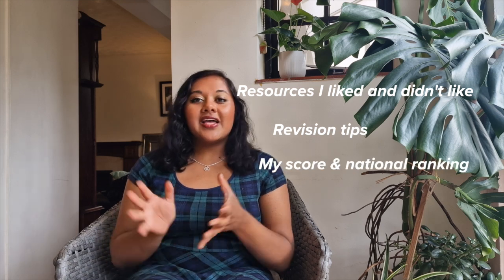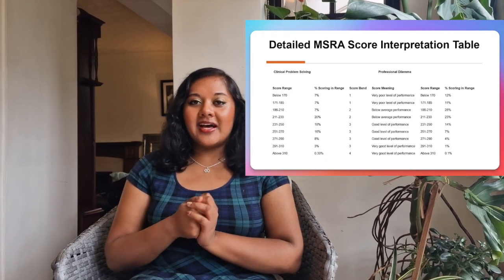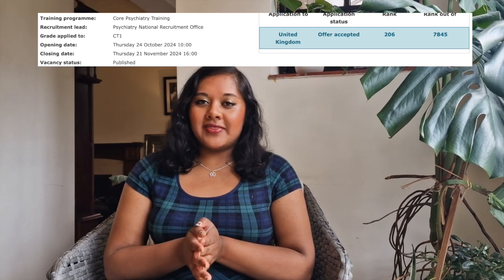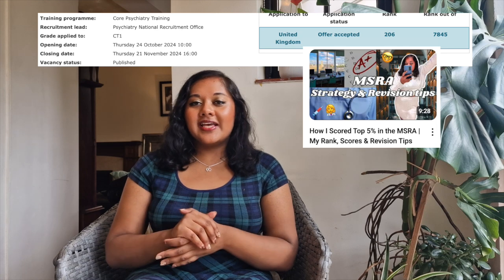In this video I'm going to be talking about what resources I used to revise and what I actually did during my revision. Just to quickly recap, I got 582 and I applied for psychiatry, and this put me at a ranking of 208 in the country out of 7,845. I talk about the exact breakdown of my scores in the first video.